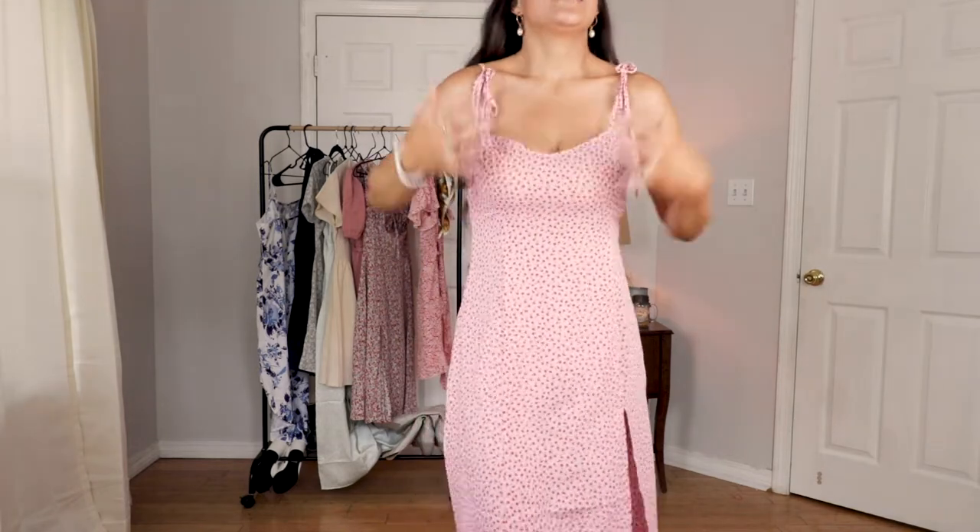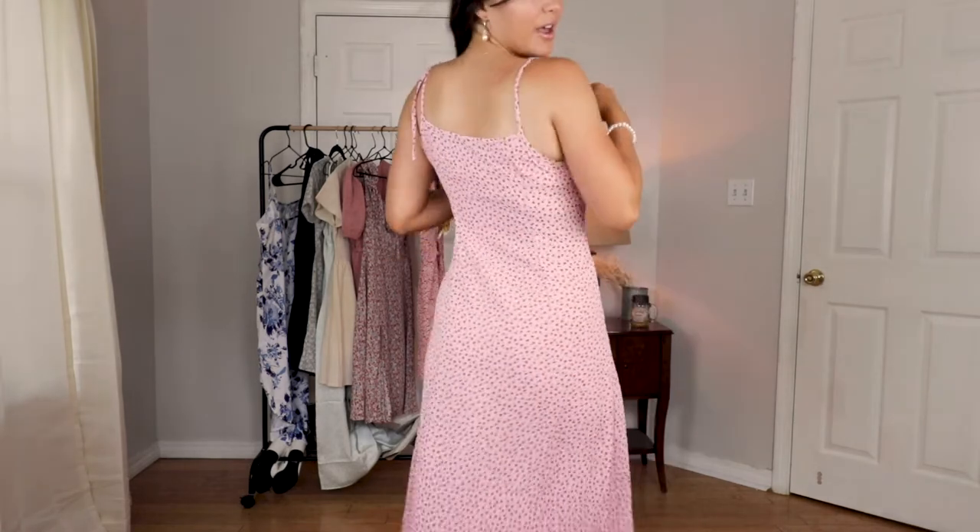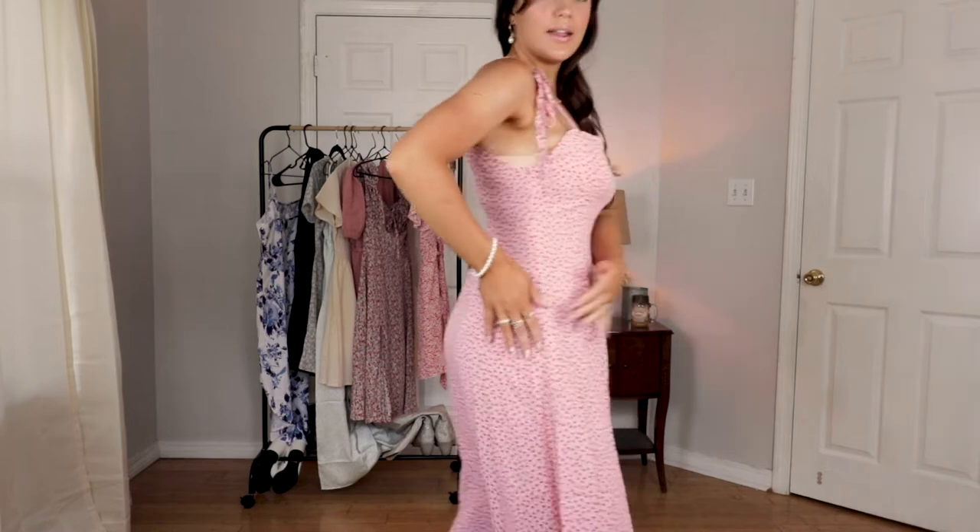I would definitely have to get this dress tailored — or maybe I'll keep it like this, I don't know. It's definitely modest, comfortable, and easy. I love how it zips up on the side right here, and I love the length — it goes past my knees and the slit isn't too high or revealing. I could definitely wear this to church or like a picnic date.